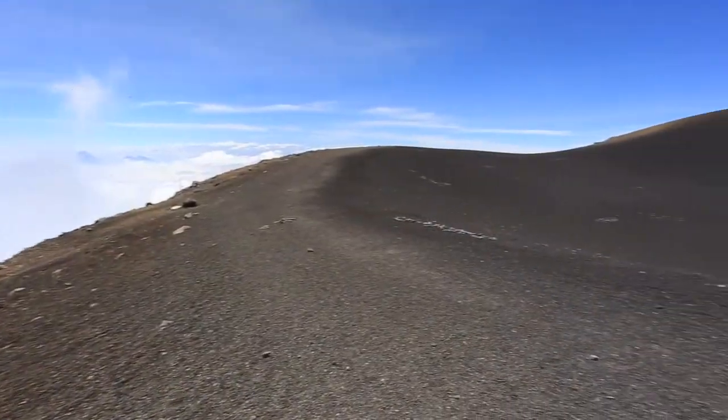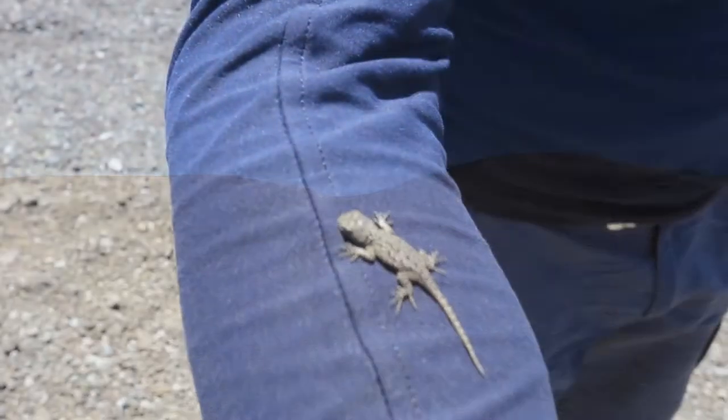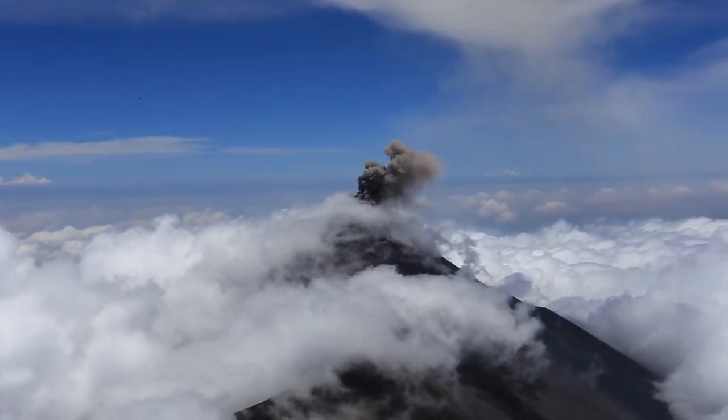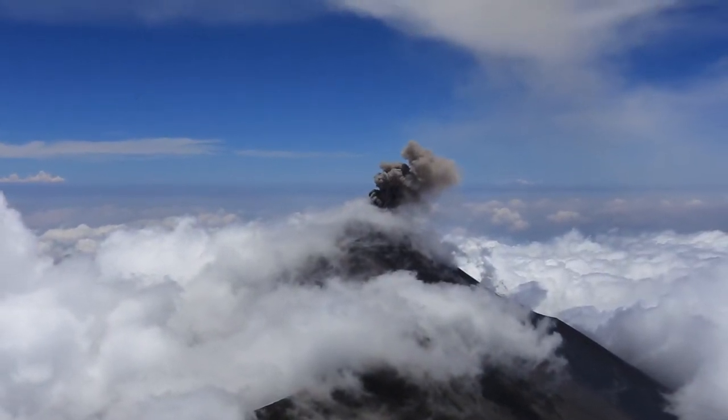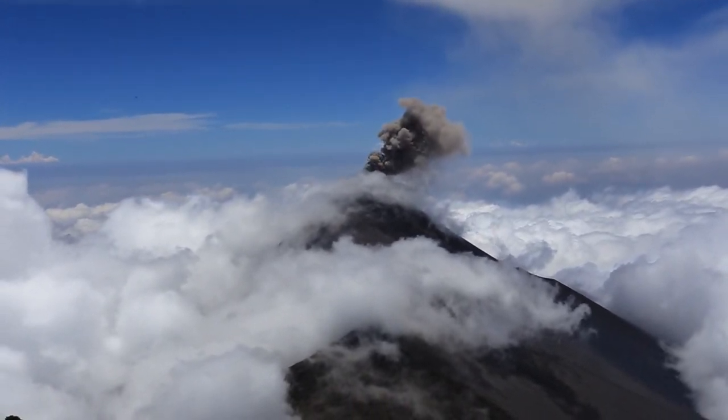When you reach the top you will see the massive cone with amazing views from all angles and even a lizard or two if you're lucky. Grab your lunch and just sit here and watch Fuego spewing smoke. I guarantee it will be the only time in your life you eat lunch looking down on an active volcano.